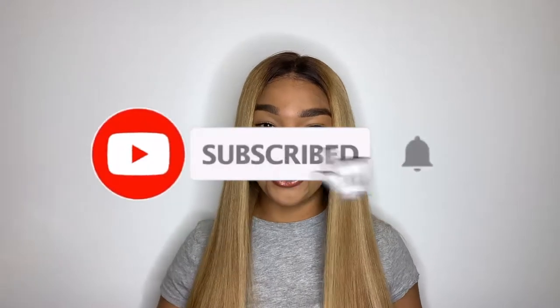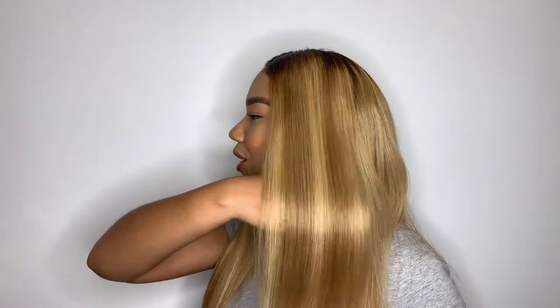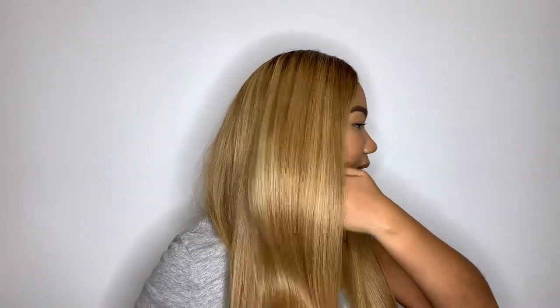Hey everyone, welcome back to my channel. If you're new, welcome — my name is Sharon, thank you so much for watching. Make sure to join the family by hitting the subscribe button below. Today's video is about this silky beautiful blonde wig with lovely highlights. I got this six months ago and it has really done me good — I've gotten so many compliments and questions about where I got it.